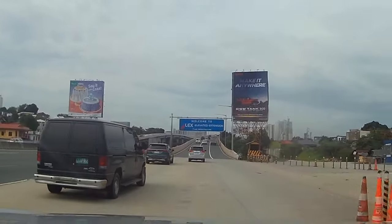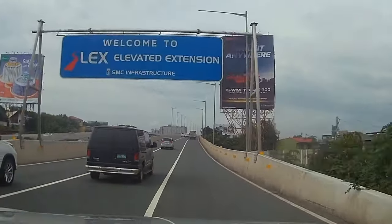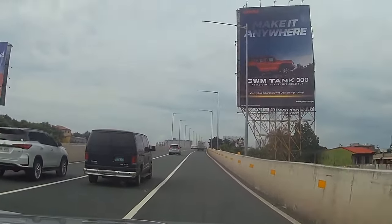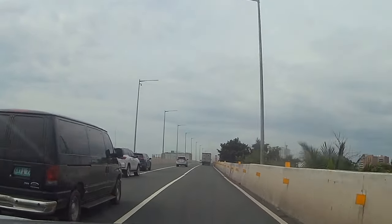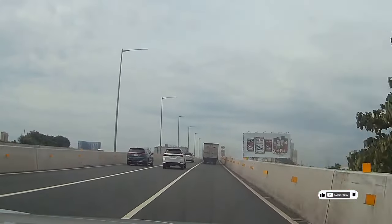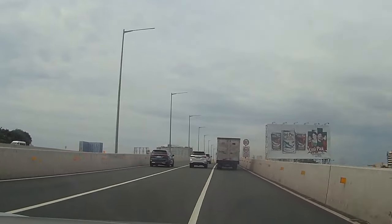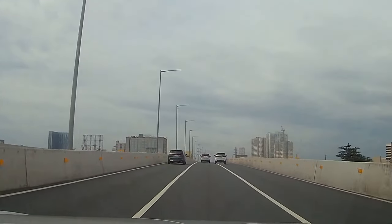Hanggang dito na lang po muna, pansamantala. Nagpapaalam po si Kabayan Alex. Yan po muna yung ating maihahatid na mga development dito nga po sa South Luzon Expressway road widening project. Sa mga ngayon lang napagawi, please don't forget to like and subscribe. Hanggang dito na lang po muna. See you po on my next vlog, God willing. Hasta la bye bye.